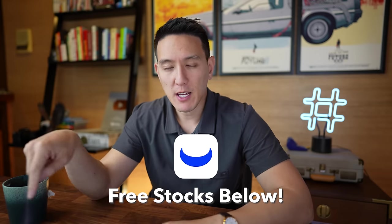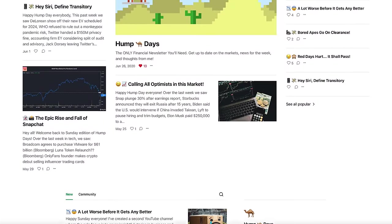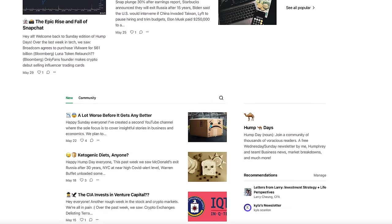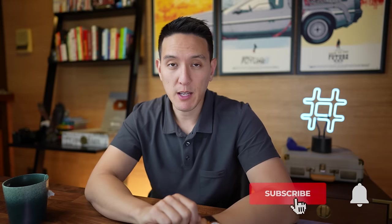I hope this video helped you gain some valuable insight into how to invest in stocks. We want to be looking at a company's full financial picture and investing in good companies. Make sure to grab some free stocks down below in the description, and check out my free newsletter called Hump Days, which comes out twice a week on Wednesdays and Sundays. Thanks for watching — let me know if you have any questions in the comments, and I'll see you guys in the next one.